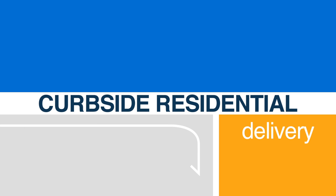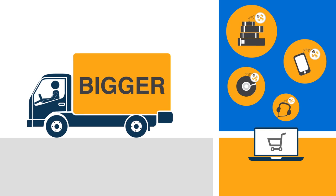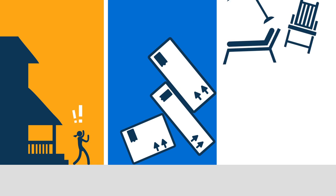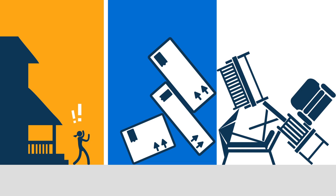Our standard option is curbside residential delivery, which is designed to accommodate nearly any kind of product order. A few things you should know: the truck will be bigger than what you're used to from your everyday online shopping delivery. If your home doesn't have a space accessible by our carrier truck, get in touch with customer service. Home improvement orders tend to be on the large side — you don't want to be stuck moving 30-plus boxes of flooring or an entire day bed set by yourself.